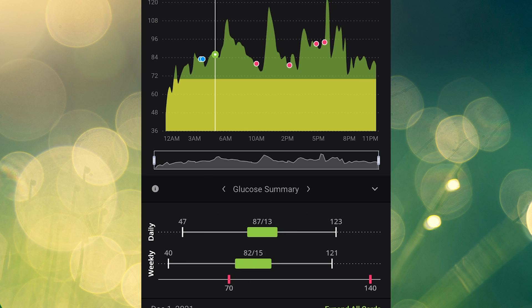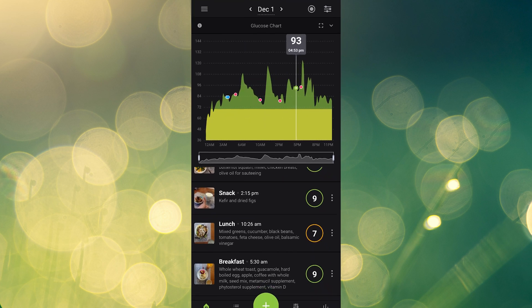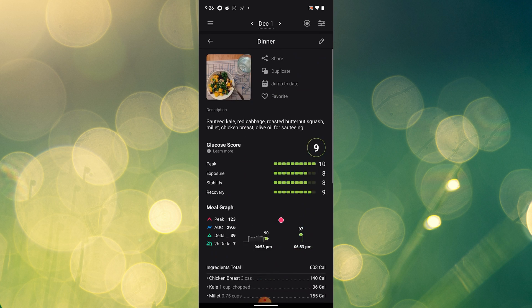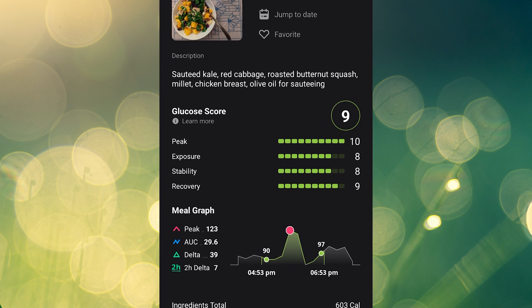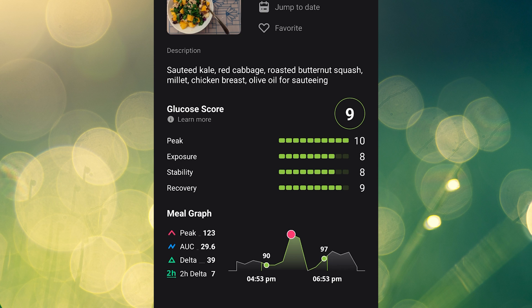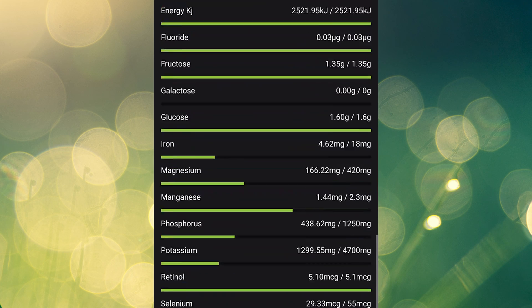The next tab gives summary statistics on your glucose levels today and compares them to your weekly stats. The macro summary provides calories and macronutrient proportions, should you choose to enter all that info. Each meal also gets its own glucose score, where 10 is the best and zero is the worst. Glucose scores for meals look at patterns for two hours after your meal, and they're made up of peak; exposure, which reflects how much glucose your cells were exposed to for two hours; stability, which reflects the largest absolute change in glucose levels; and recovery, which is the difference between your baseline and two hours post-meal.